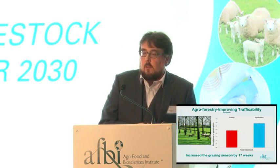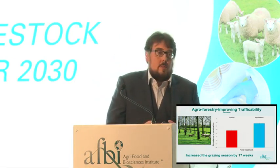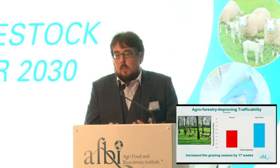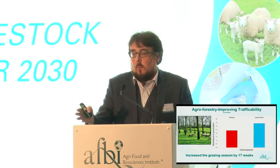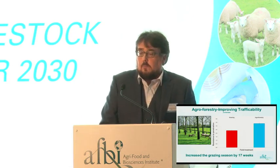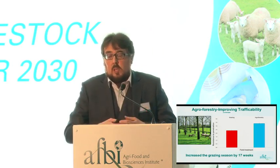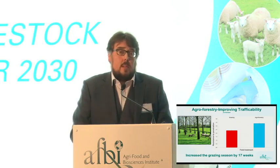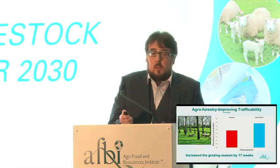A lot of work has been done by Jim McAvoy on agroforestry over the past number of years, and it's been incorporated within the Expert Working Group's reports. Agroforestry is a really good option for increasing the carrying capacity of the soil and reducing soil moisture content. Where agroforestry has been planted, there's significantly higher carrying capacity in those soil types — resistance penetration is an indicator of carrying capacity. This work has also shown that you can increase the grazing season by up to 17 weeks in fields with agroforestry, making it a strong solution for certain areas of the landscape.